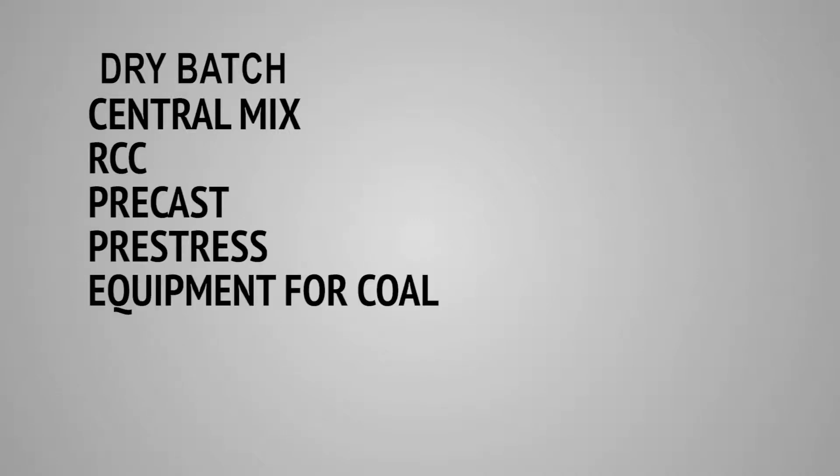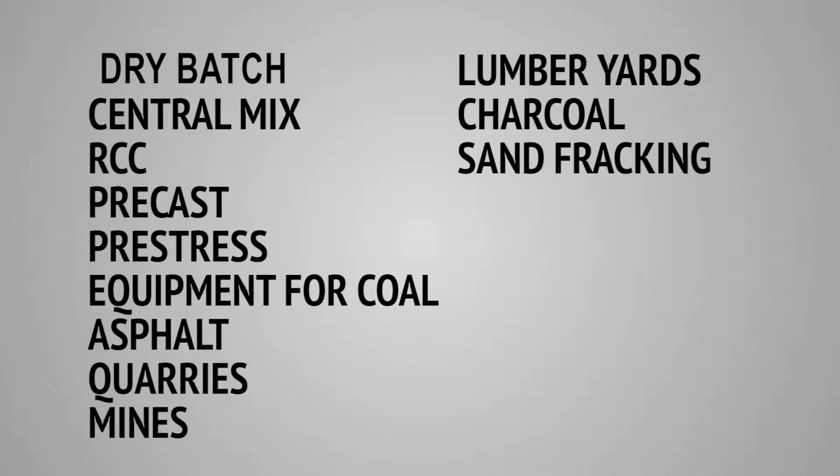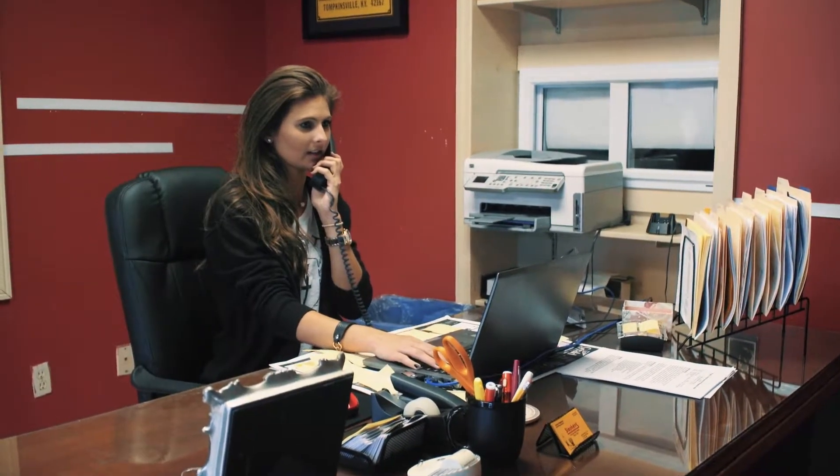Dry batch, central mix, RCC, precast, pre-stress, equipment for coal, asphalt, quarries, mines, lumber yards, charcoal, sand fracking, and power plants are the short list of industries and facilities that use Stevens Equipment. Let our sales team quote and assist you with the information you need.